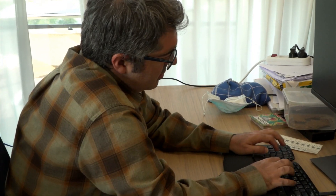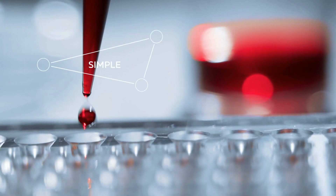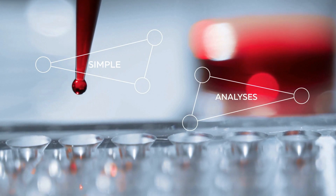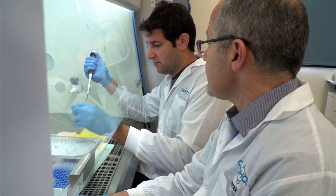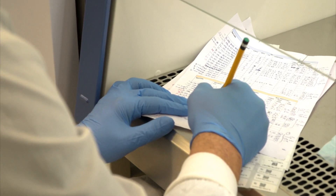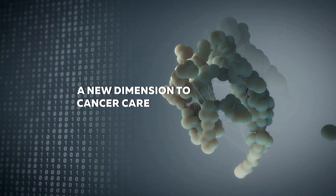Oncohost, an Israeli startup, is revolutionizing immunotherapy cancer treatment. A blood sample from a cancer patient who has just begun immunotherapy arrives. Oncohost scientists search for specific protein types — markers. If the proteins are evident, the therapy will work. If other protein signatures are present, this specific immunotherapy will not succeed.